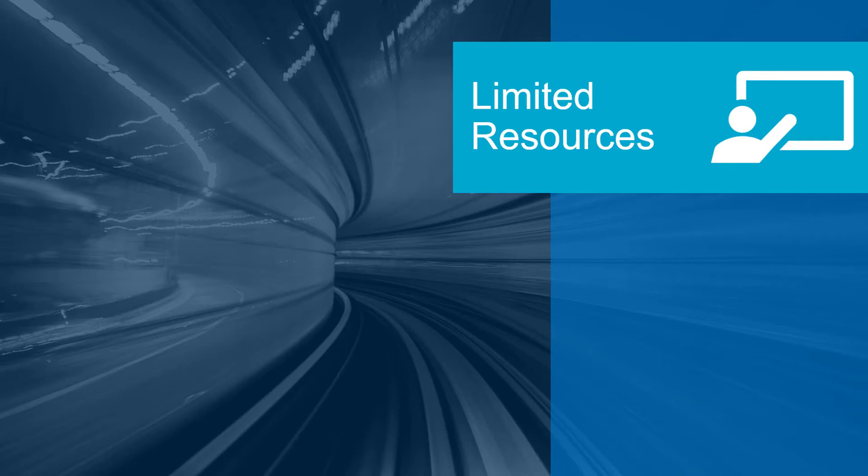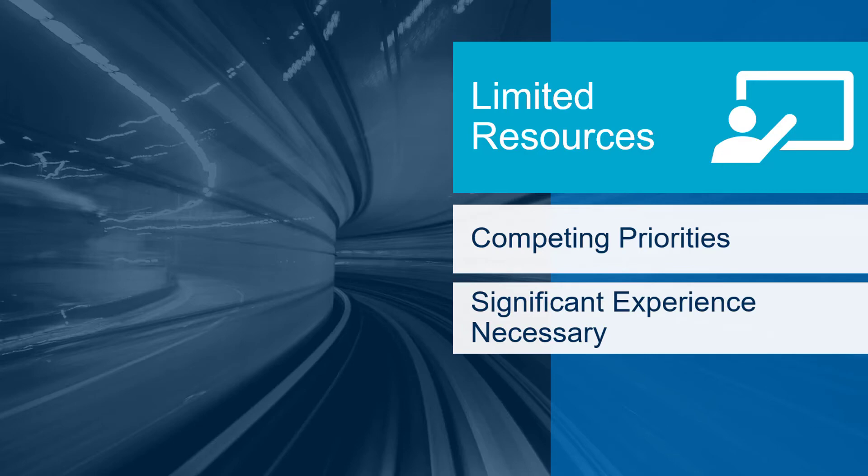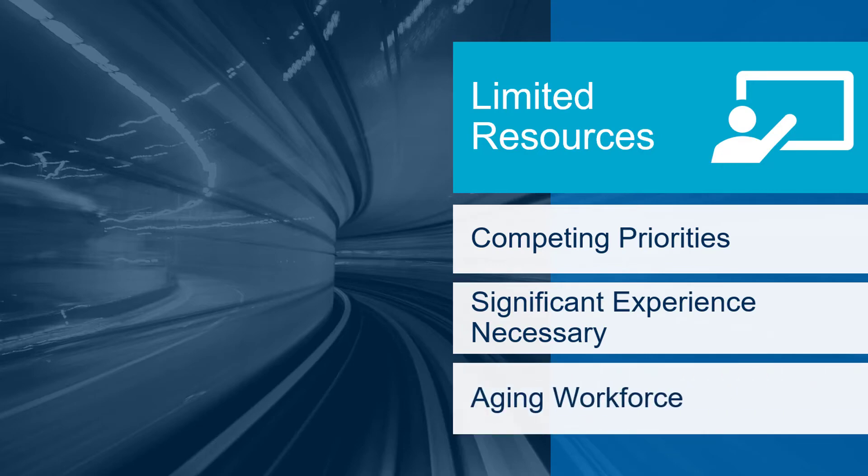Control engineers have many responsibilities, resulting in competing priorities and time and energy focused elsewhere. Traditional APC methodologies required significant experience. Those who have been maintaining the technology are retiring and sufficient efforts have not been made to train replacements.